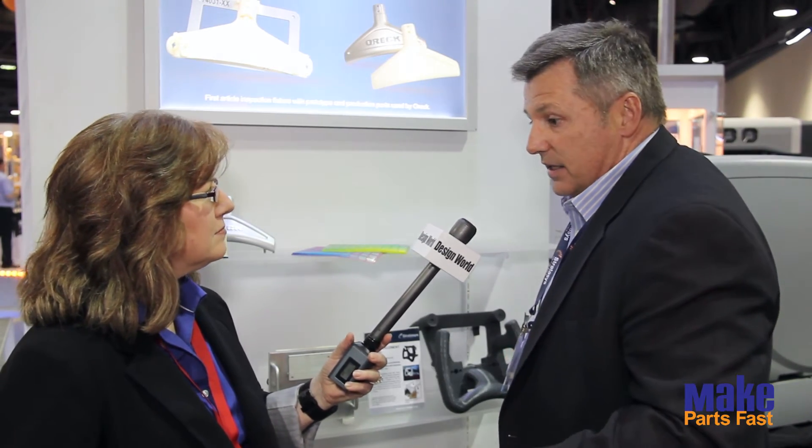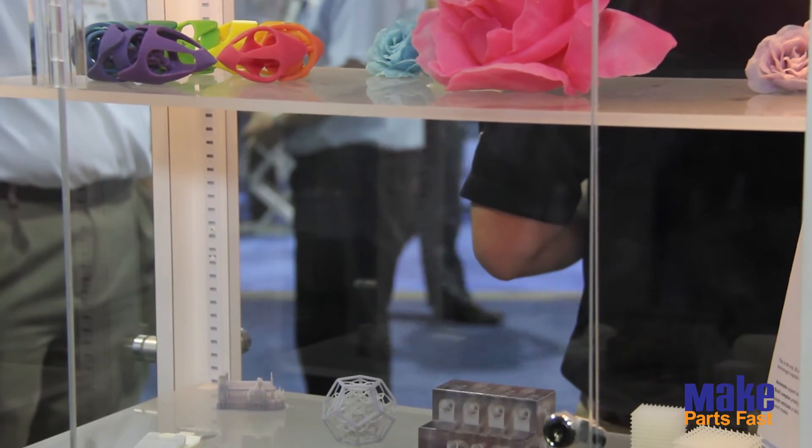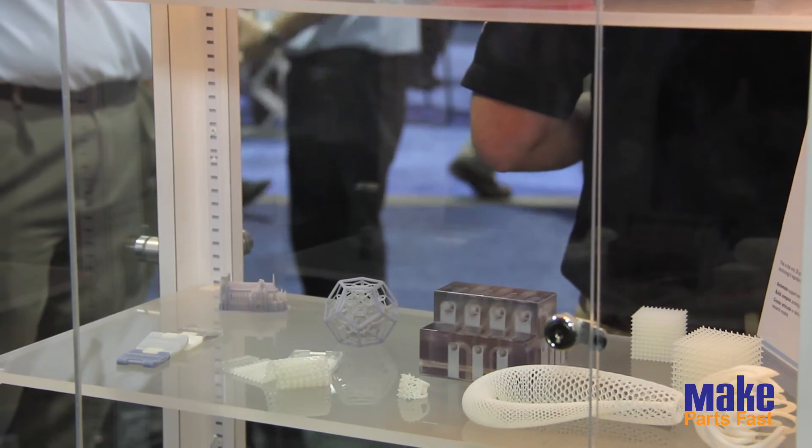I can walk down any manufacturing floor today and pick out 10 examples of this where manufacturers can get tangible ROI now. The end-use part like Normal Ears isn't available for everybody yet — the technology hasn't progressed. For the classic million widgets, the technology's not there yet. But manufacturers are thinking about how to get into the additive game. Jigs, fixtures, and tooling allow them to get in with tangible ROI and they see the benefit right away.